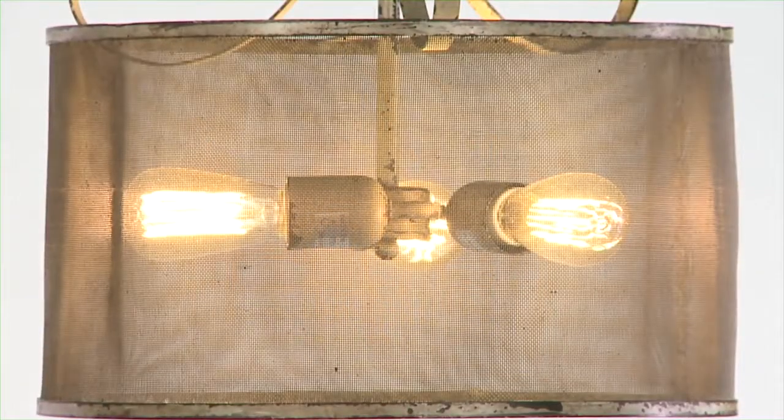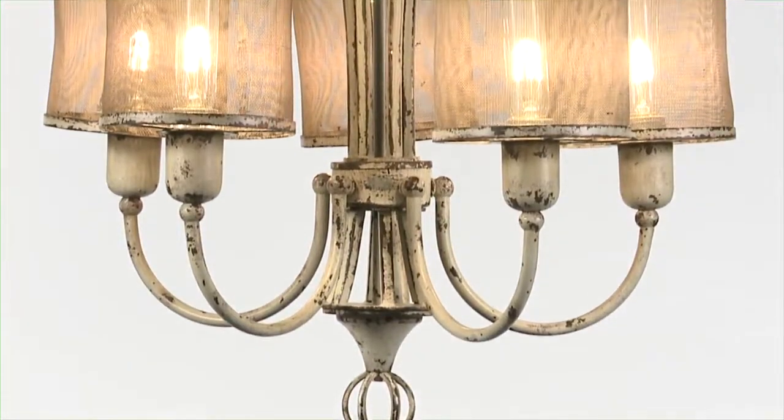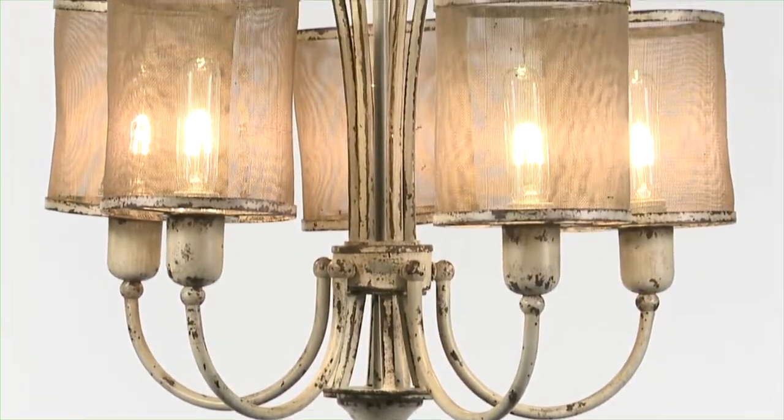No two are exactly alike and the finish is unique. It's distressed antiqued ivory with dark espresso undertones.